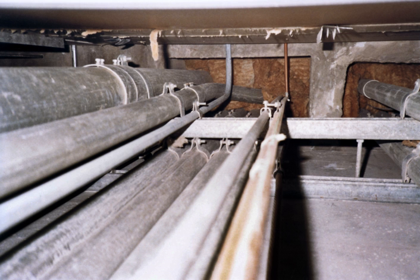Some early electric lighting installations made use of existing gas pipe serving gas light fixtures which had been converted to electric lamps. Since this technique provided very good mechanical protection for interior wiring, it was extended to all types of interior wiring, and by the early 20th century purpose-built couplings and fittings were manufactured for electrical use.